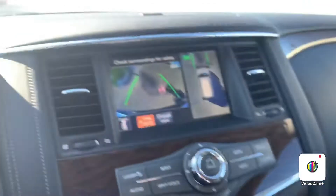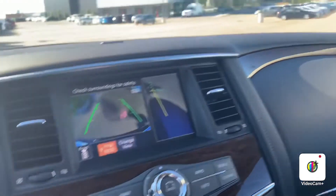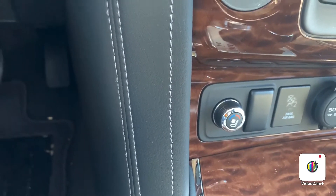Hopping inside, the first thing you'll notice is that lovely wood grain finish around the center, as well as the leather interior. Over here we have the camera view — if you press that camera button right there, it's actually going to take you to your rear side mirror view.